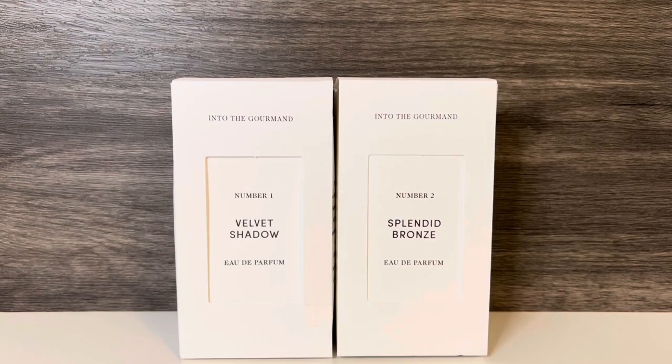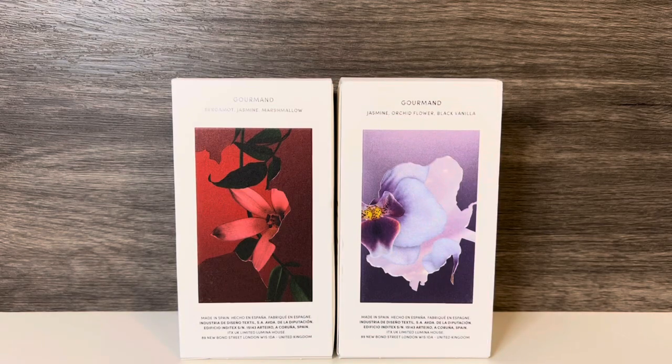Zara just released a new collection in their Minimal line, containing 8 perfumes in 4 sets of 2. I'm interested in a few of the sets, but I was most excited to try the Into the Gourmand set that I'm featuring in this video, which contains two new fragrances.